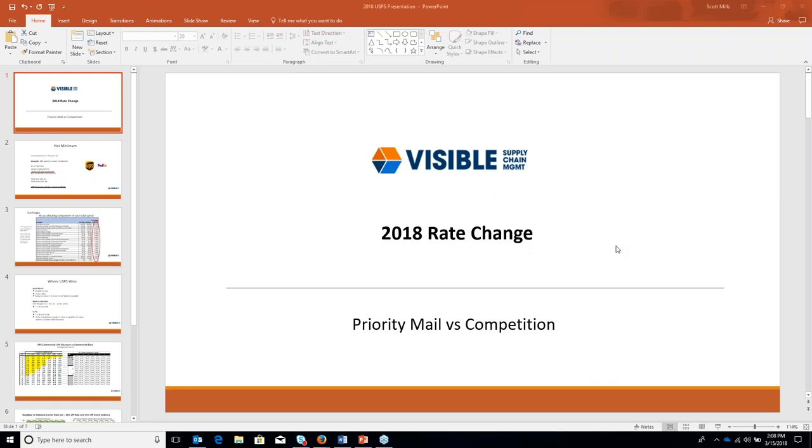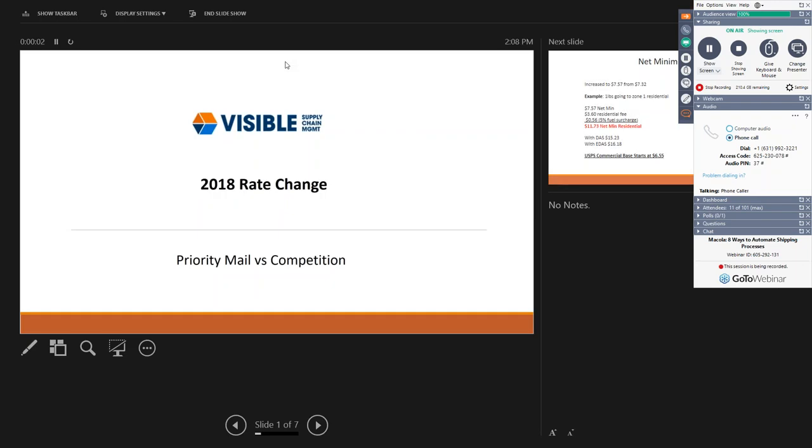Good afternoon everyone. My name is Scott Mills, account executive at Visible, and we're very excited about this partnership with E-Technologies and the capabilities of their Starship platform. I'm here to discuss USPS rates and give you the benefits of adding USPS to your carrier mix. We're going to focus on priority mail versus the competition.